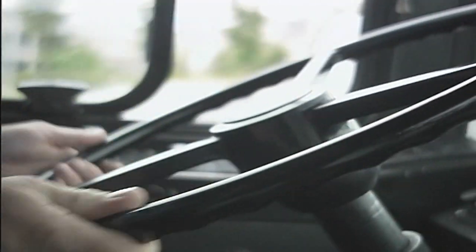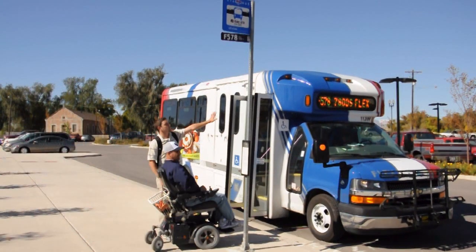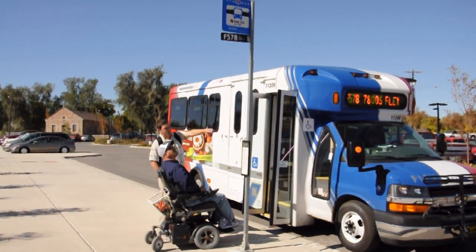UTA uses buses, tracks, trains, and Frontrunner commuter trains. We have different types because some people need to go a shorter distance and some people need to travel a little bit further. We always try to do what's best for the community.